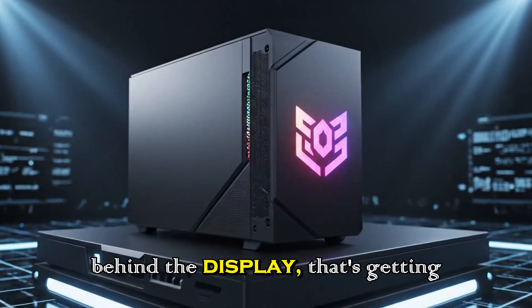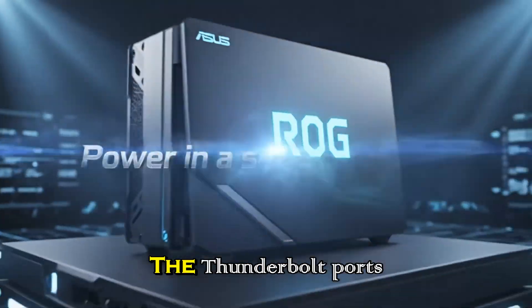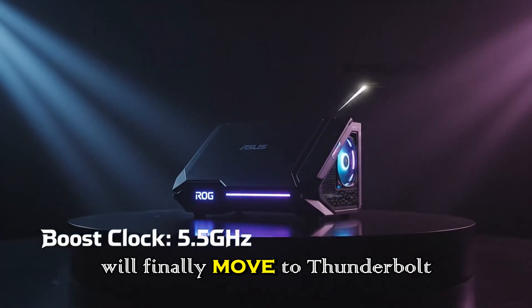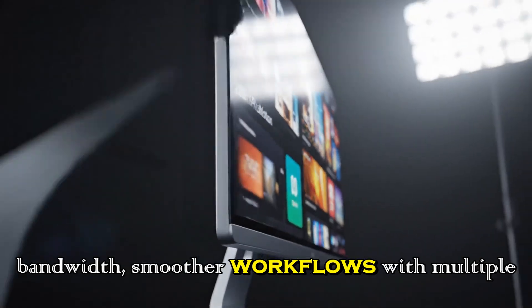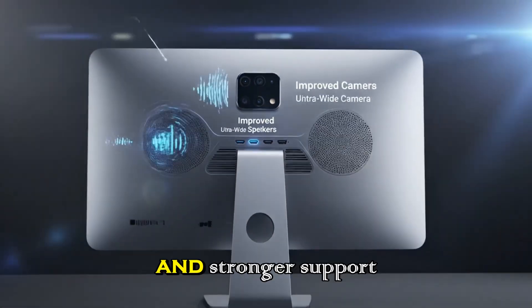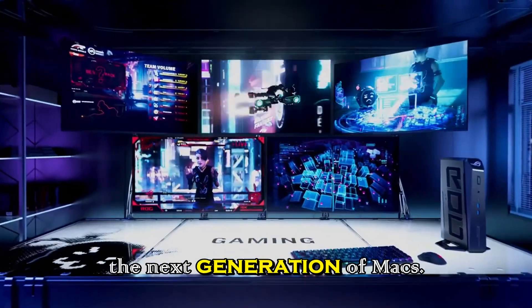But everything behind the display is getting a serious upgrade. The Thunderbolt ports will finally move to Thunderbolt 5, meaning higher bandwidth, smoother workflows with multiple displays, and stronger support for the next generation of Macs.